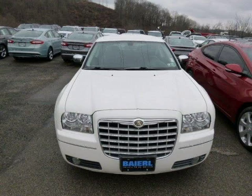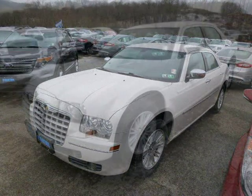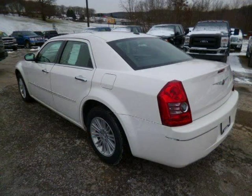This 2010 Chrysler 300 sedan is located in Zelenopal, Pennsylvania and has 69,888 miles on it. This Chrysler 300 has a beautiful white exterior paint color which is complemented by a dark slate gray interior color. For more information on this great Chrysler 300, please click the link below.